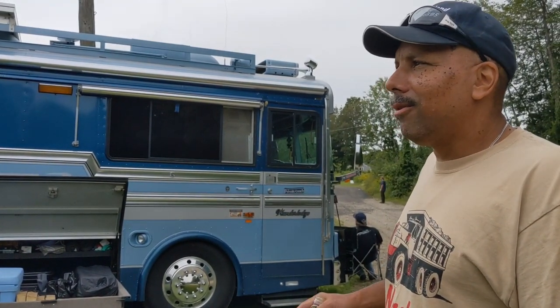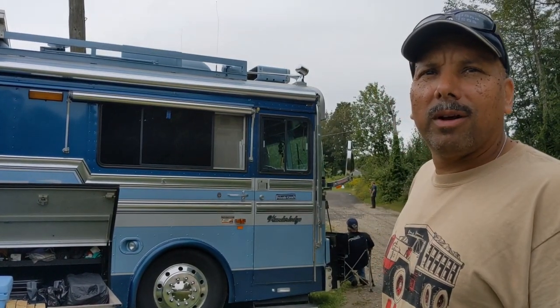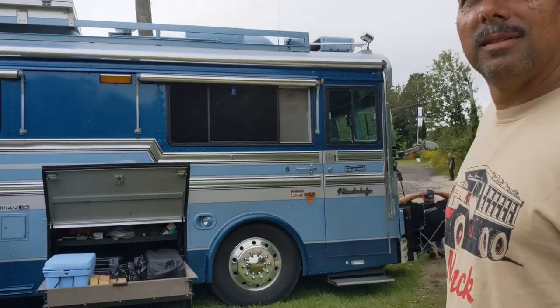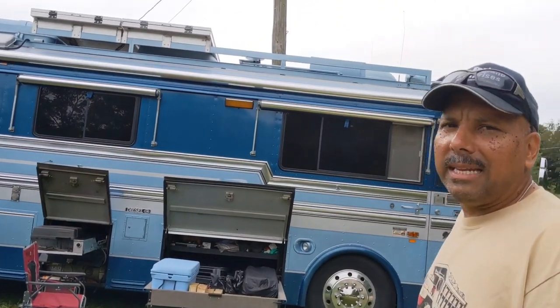We're just out enjoying all the old antique trucks and brought the bus out. Thought some people might want to check out an old Bluebird bus. That is pretty cool — I was admiring it earlier. What can you tell me about your bus?